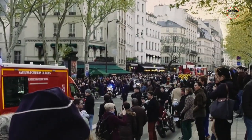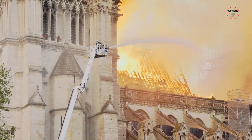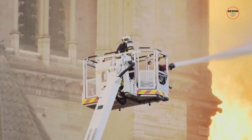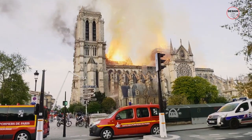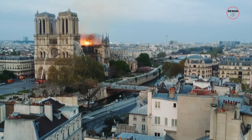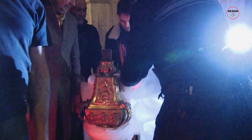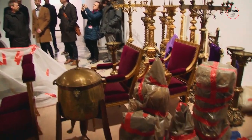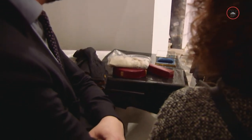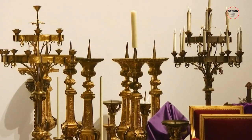The firefighting efforts were intense and heroic. 500 firefighters battled the blaze, risking their lives to save the cathedral and its invaluable treasures. Thanks to their bravery and skill, the main structure, including the bell towers, was saved from destruction. Remarkably, many of the cathedral's precious artefacts and artworks were rescued due to the quick action of emergency services and the community, who formed human chains to transport relics and art to safety.